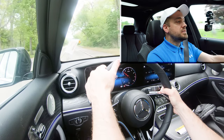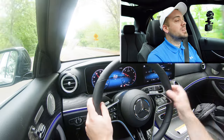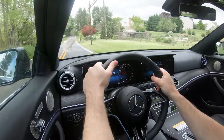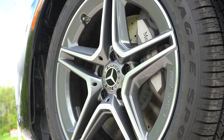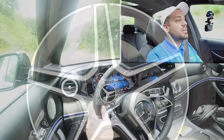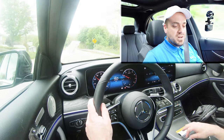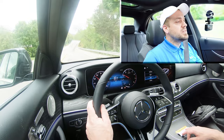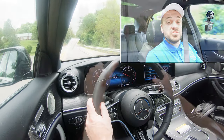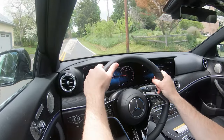Braking is equally important. Up front you will find 12.7-inch ventilated front discs, and in the back 11.8-inch solid rear discs. As far as braking feel goes, it's a little bit on the softer side — I don't mind it, it feels perfectly fine — but it does lean more toward the luxurious side of things.